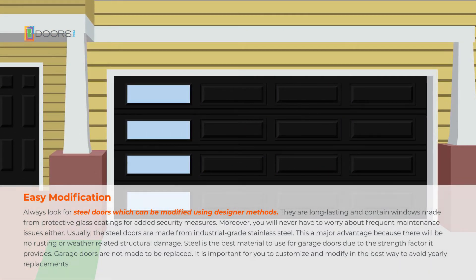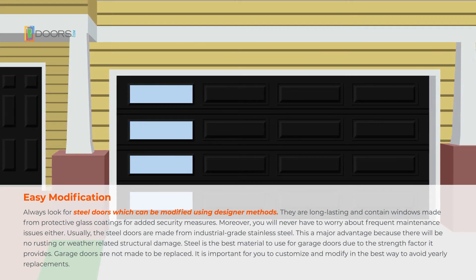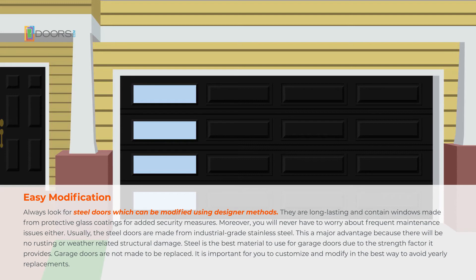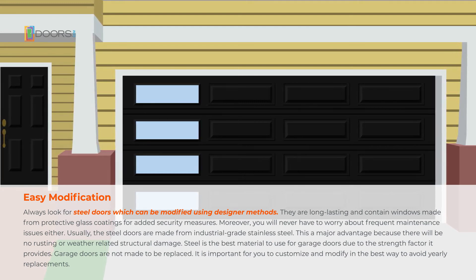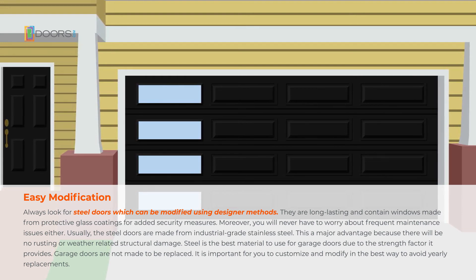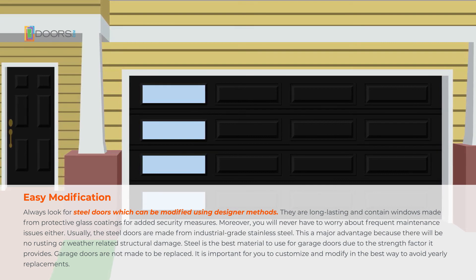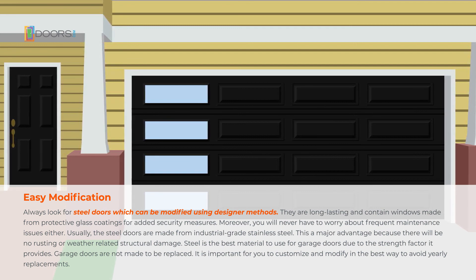Always look for steel doors, which can be modified using designer methods. They are long-lasting and contain windows made from protective glass coatings for added security. Steel doors are made from industrial-grade stainless steel, meaning no rusting or weather-related structural damage. Steel is the best material for garage doors due to its strength. Garage doors are not meant to be replaced — customize and modify them in the best way to avoid yearly replacements.